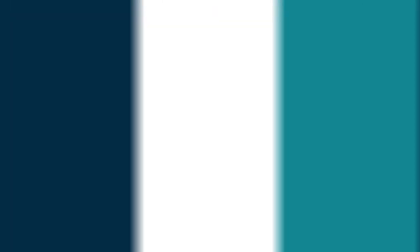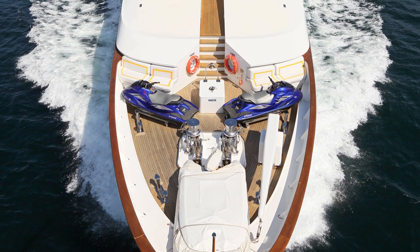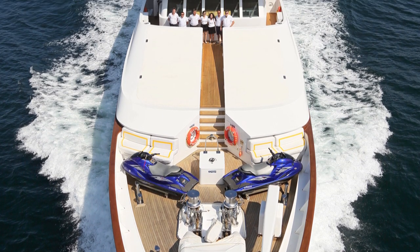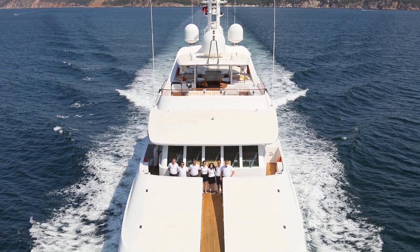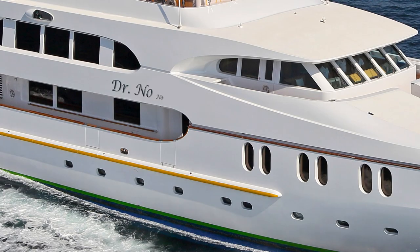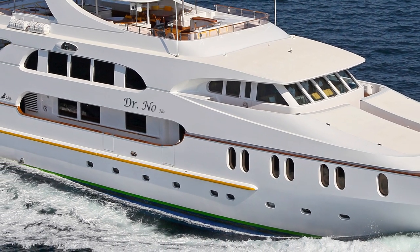Talking of yachts being prepared in spectacular condition for the next owner, the second yacht I visited has just finished being prepared for a complete repaint of her hull. The 50-meter CRN yacht Dr. Nono is an iconic part of Italian yacht building history and it is an absolute honour to represent her for sale. Her hull is being painted blue, which will change her appearance considerably, and I very much look forward to seeing the results.